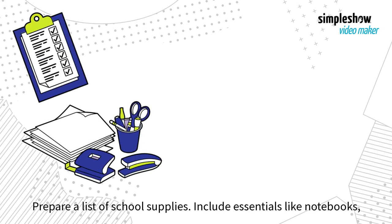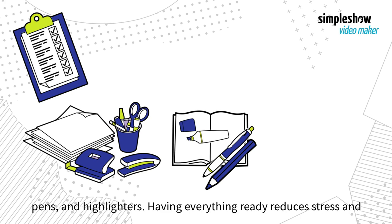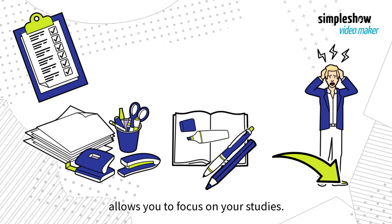Prepare a list of school supplies. Include essentials like notebooks, pens, and highlighters. Having everything ready reduces stress and allows you to focus on your studies.